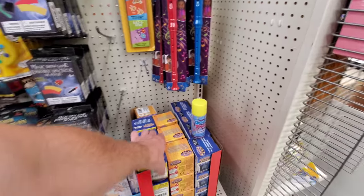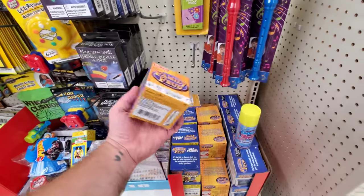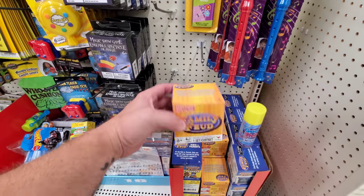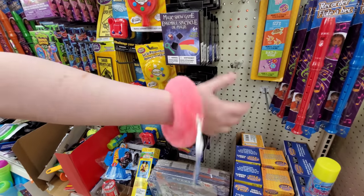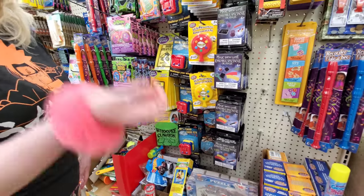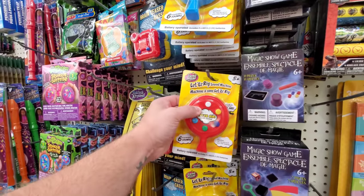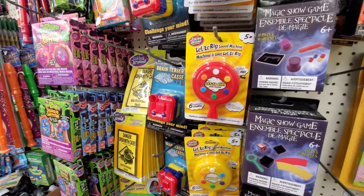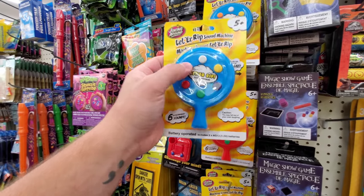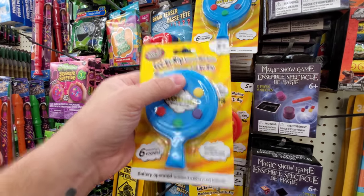I wonder if these are any fun. Family Feud — this says 'kids versus parents,' but they also have a traditional one here for a dollar. I wonder if that's any good. Check out my bracelet — that's wonderful! It's almost as good as this... oh, it doesn't work. Wait, here we go — let her rip! That sounds horrible.